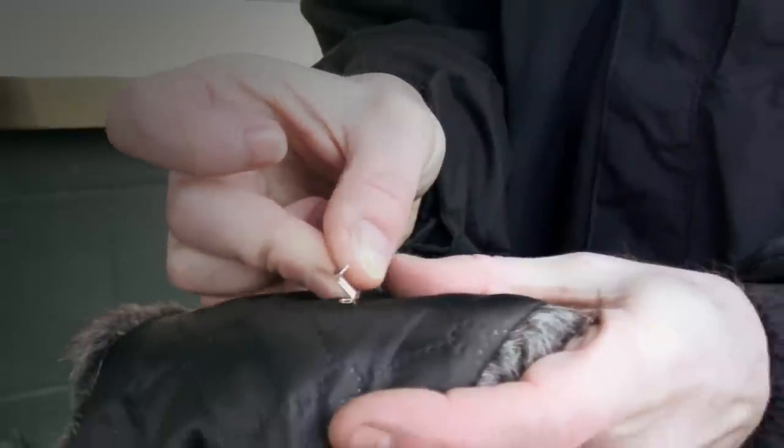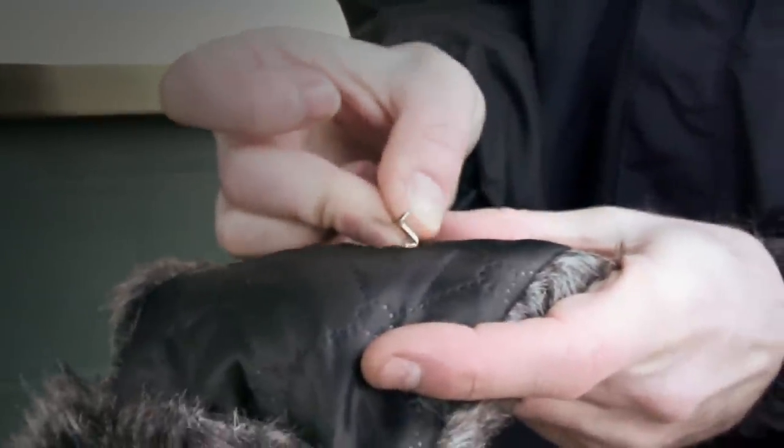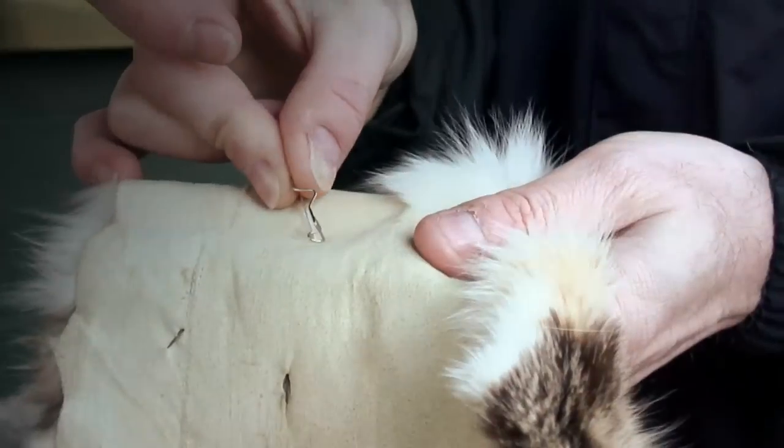The next test is the pin test, and this is to see what the fur is attached to. On fake fur, it'll be attached to material, and the pin should just slide straight in. Whereas on real fur, it's still attached to the animal skin, and it's much harder to push the pin in.